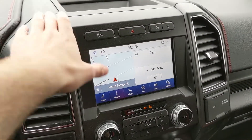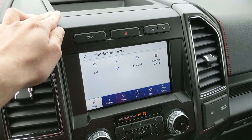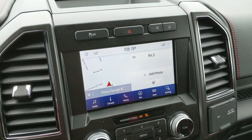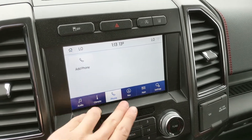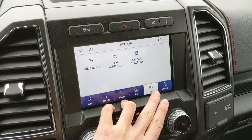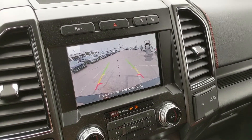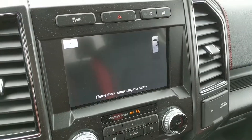Moving on to your center infotainment screen, which supports radio, Sirius, and Bluetooth, so you have some options for whatever you want to listen to. You have your digital climate controls with dual front climate, as well as a heated steering wheel which you can access from here to keep your fingers warm. There are also Bluetooth phone controls, navigation, app support, and settings. Shifting into reverse, you have a backup camera with reverse sensors that will alert you if you're about to hit anything, and a dynamic hitch view so you can zoom in and have an easier time hooking up a trailer.